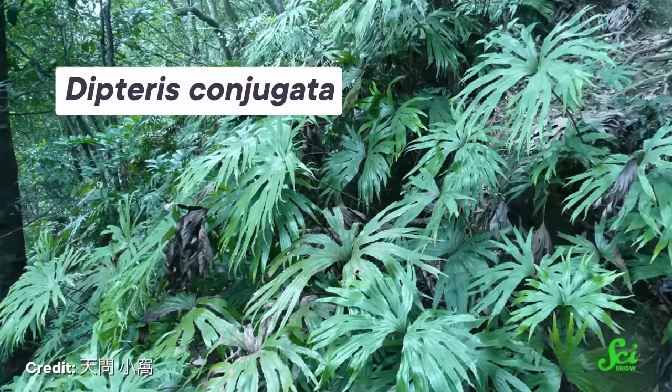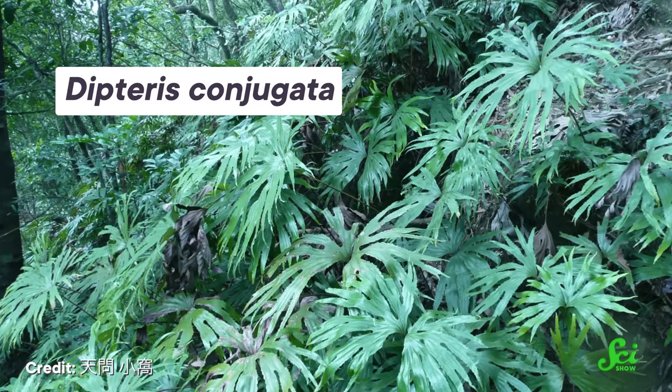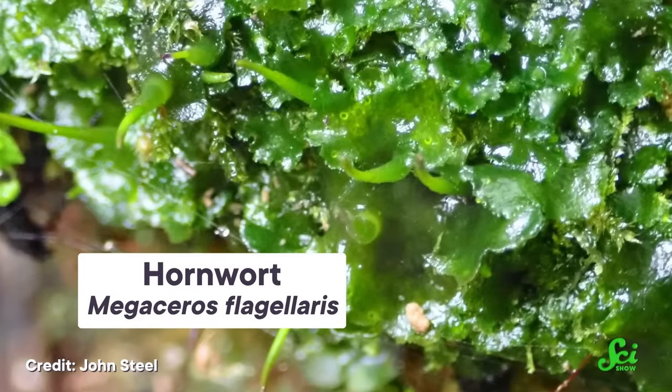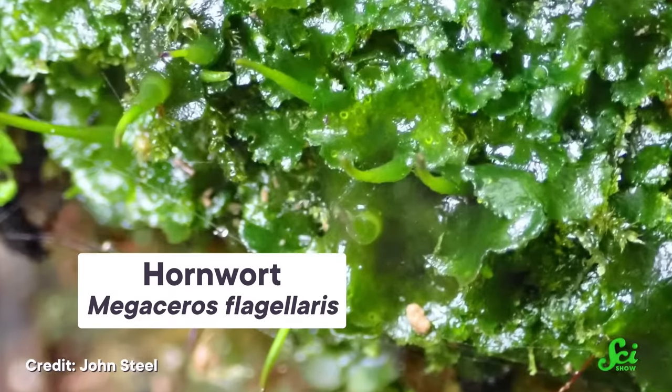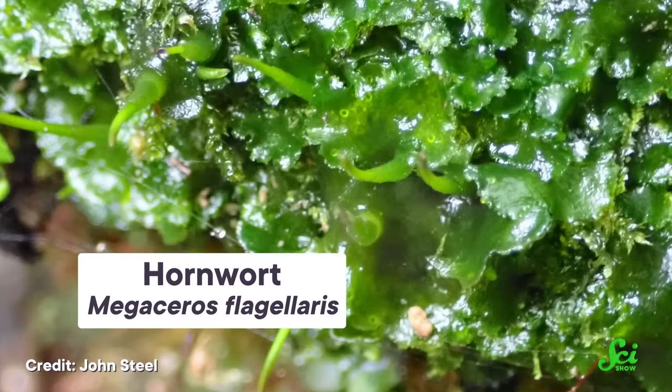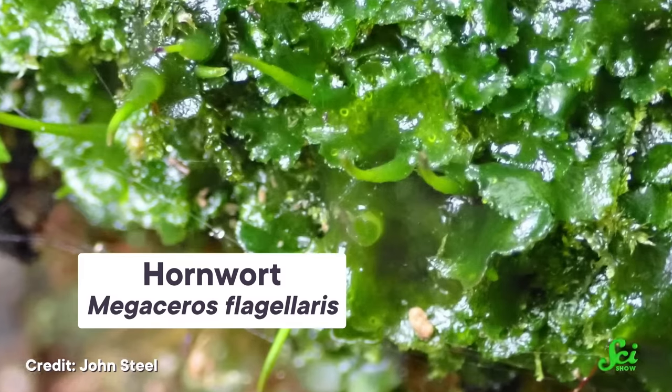But ferns didn't start with this gene, and given how key it was to their success, researchers wanted to know where it came from. After analyzing 40 plant genomes, the scientists found the shade-thriving gene in one other plant: hornworts. And when they dug a little deeper, they found that the ferns didn't just happen to evolve a similar version of the hornwort gene — they took a copy for themselves roughly 179 million years ago. This was the first evidence of plant-to-plant horizontal gene transfer.